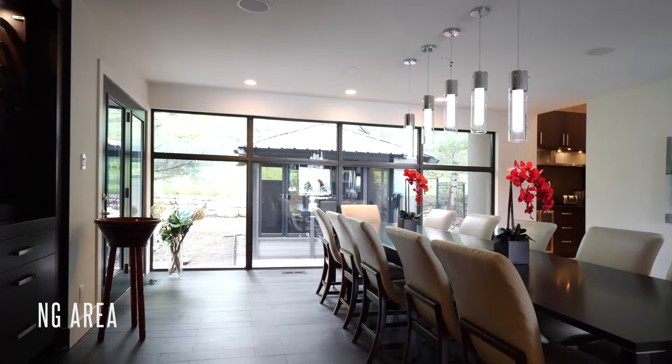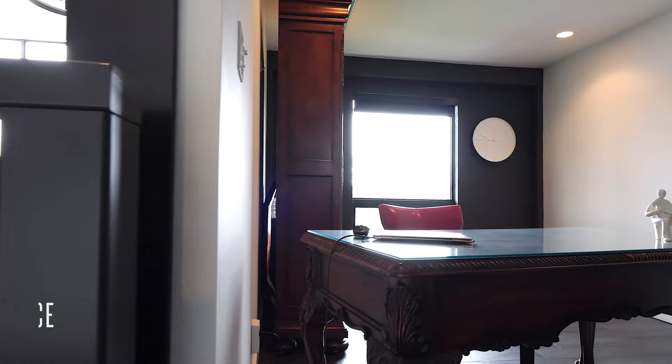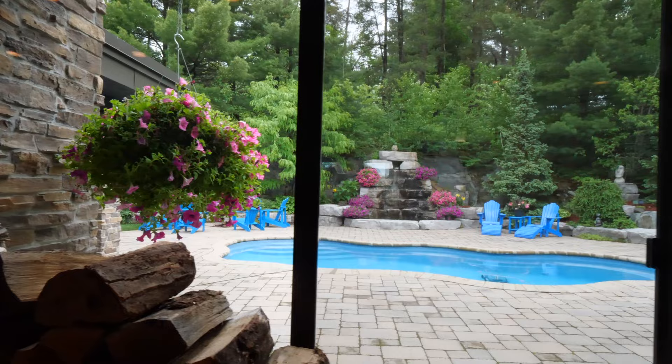Entertain in style with this luxury dining room and built-in buffet while enjoying nature's views with access to the gazebo and outdoor living area. Another great space is the office off the dining room that can also be used for additional seating for guests during dinner.